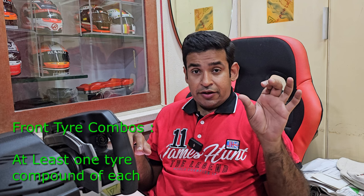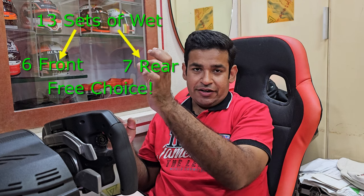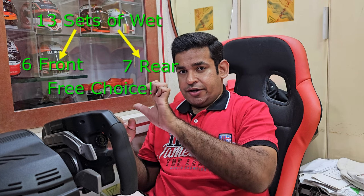The seven-and-five rear split could be seven softs and five mediums, seven mediums and five hards, or seven softs and five hards — depending on which compounds Michelin brings to the circuit. For the 10 front tire sets, the rider can choose any combination as long as he selects at least one compound — for example, three softs, six mediums and one hard. For wet tires, the 13 sets break down into six for the front and seven for the rear, and again any combination of soft and medium can be chosen.